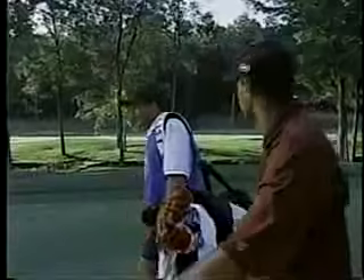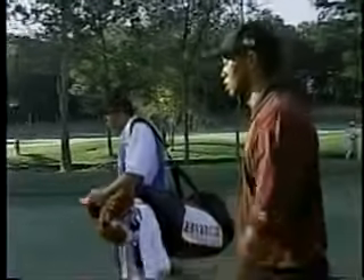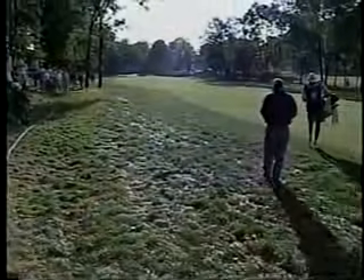I believe they were talking about the shot on 18 when he hit that two iron. It just caught the ridge and went down to the right. He's got 201 now, Gary, and it's not too bad a lie.